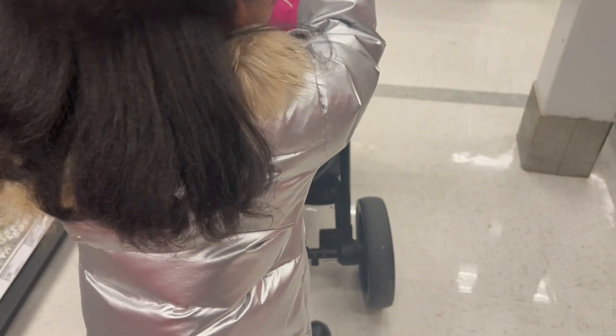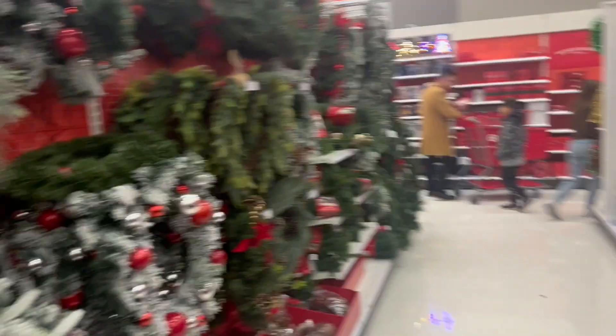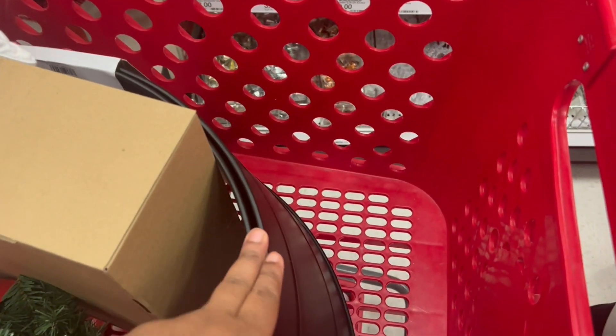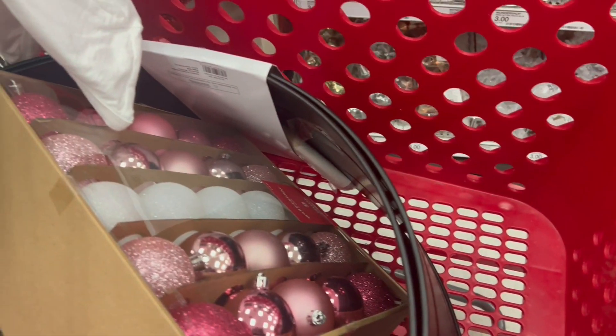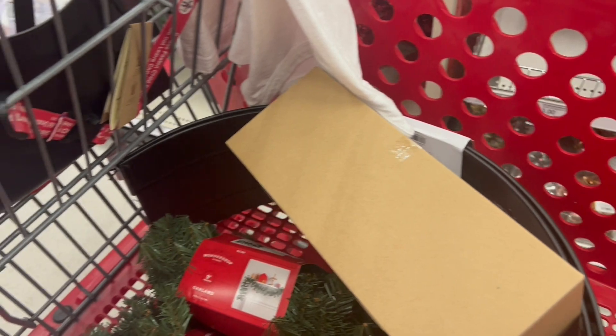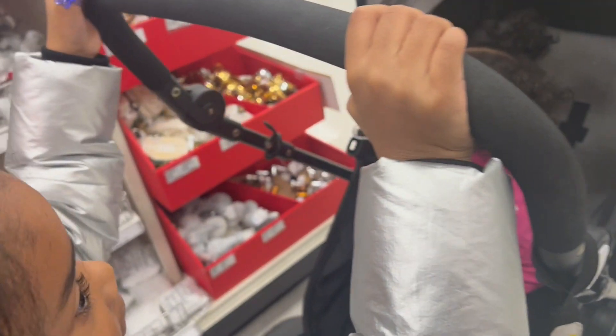Mario only likes purple, so we need to get her a purple one. We got this for our big tree and this for the girls' tree because their tree is going to be pink — I think that's going to be cute. Come on girls, let's go get a pink one.